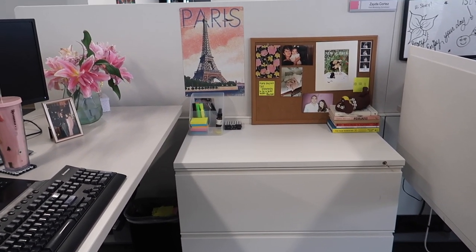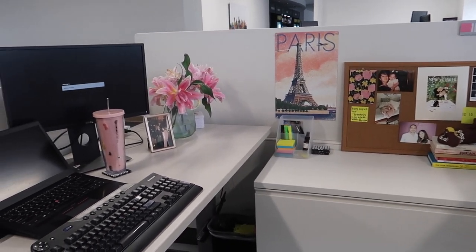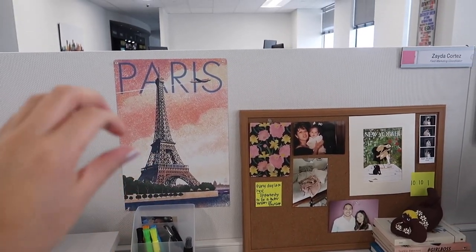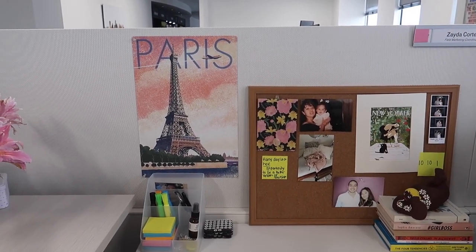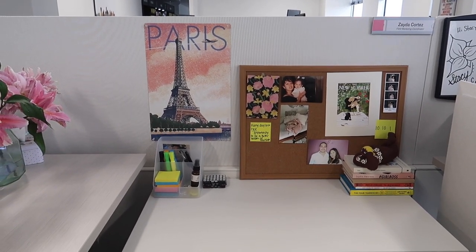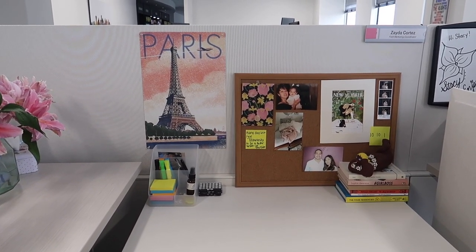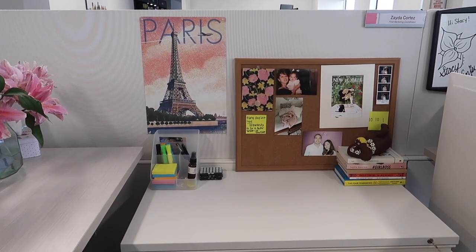This is a desk of drawers where I keep just work stuff that I have for my team, but aside from that everything on top is here by design. The first thing I have here is a tin painting — a graphic from Amazon — that says Paris in all my favorite colors. I lived there in my early 20s and I used to visit a lot. It's one of my biggest goals to move back for at least one year, and having this here motivates me to work harder to achieve that goal.